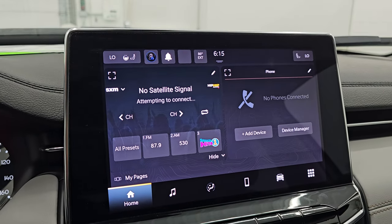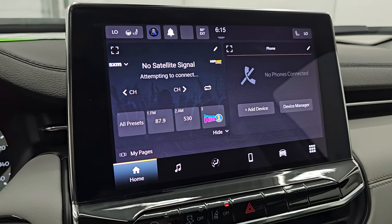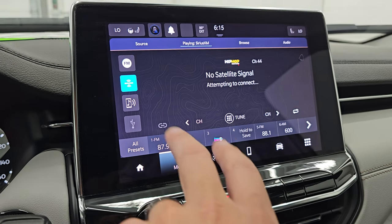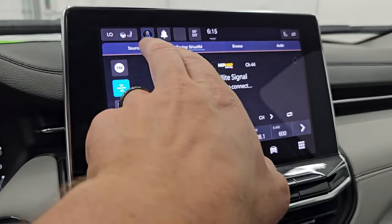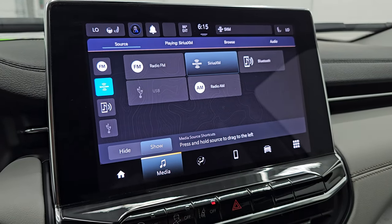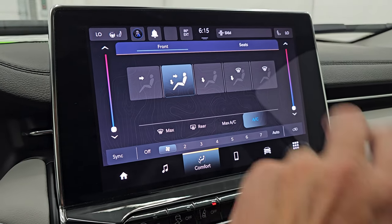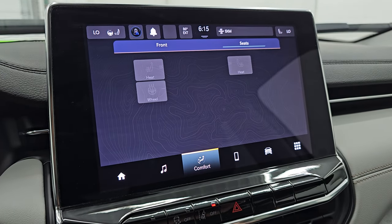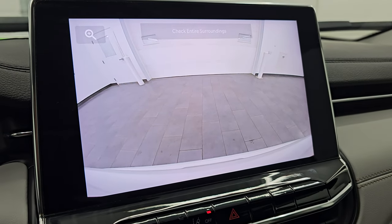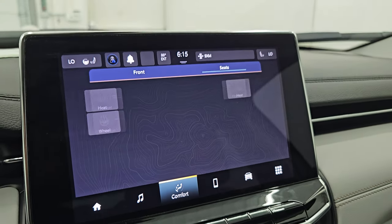This is the 10.1-inch Uconnect 5 touchscreen radio. You get AM, FM, and Sirius XM radio capabilities, as well as Bluetooth and USB hookups. You get your climate controls on here, which include the dual climate controls, and then you have your heated seats and heated steering wheel controls there as well. This is also where your backup camera shows up, and they made those nice and clear so you can see what's going on behind you.